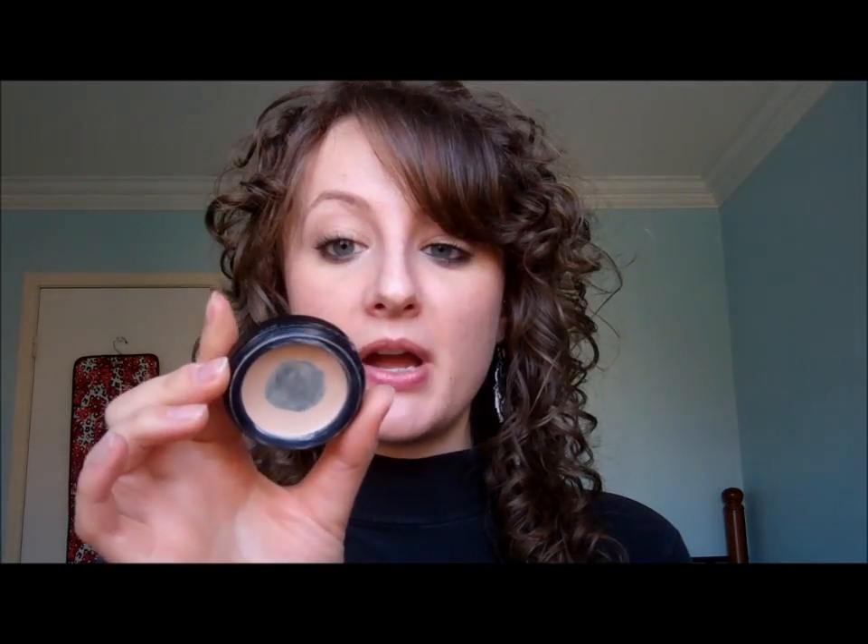Next, I repurchased my Benefit Boing Concealer in number 01. I love it — it's my favorite concealer. I have hit pan on my old one so I thought I'd get a replacement. Although I hit pan a long time ago and was delightfully surprised to see it still lasted me a long time. I guess the outer rim is just a place that isn't touched as much. I don't know how much longer it will last me, but I have a backup now.